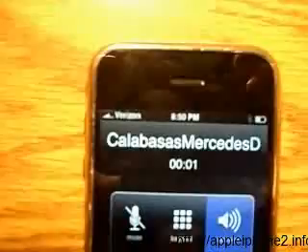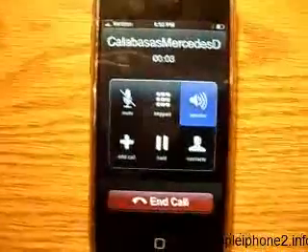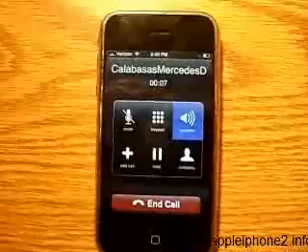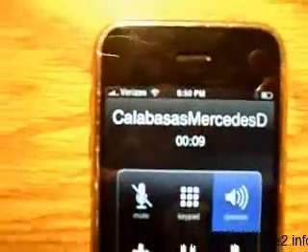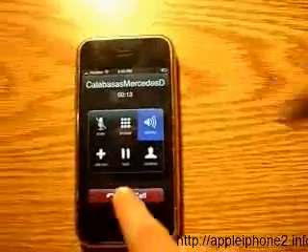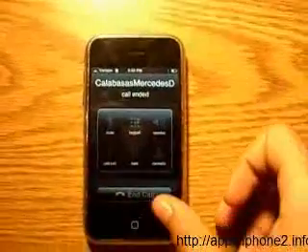I'm trying to zoom in. I don't know if it's blurry for you guys. Here's the calling Mercedes-Benz of Calabasas. We are now closed. Our normal business hours for sales is Monday through Friday from 9 a.m. to 8 p.m. So this iPhone is unlocked for the Verizon Wireless Network.